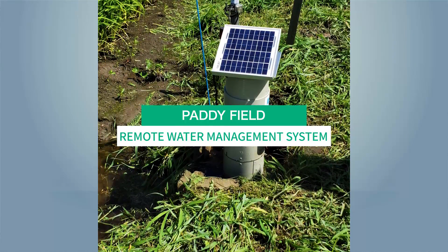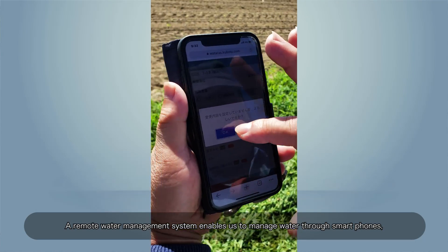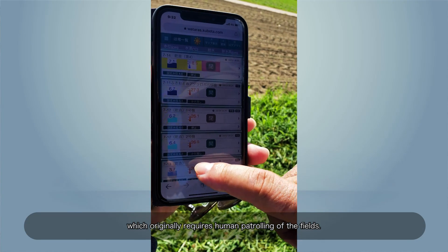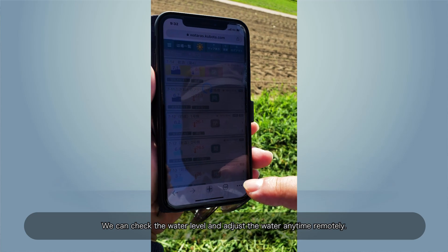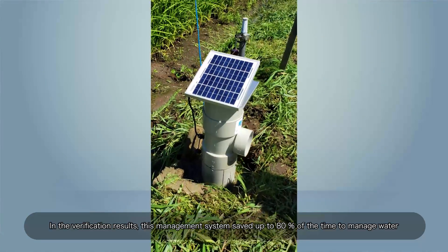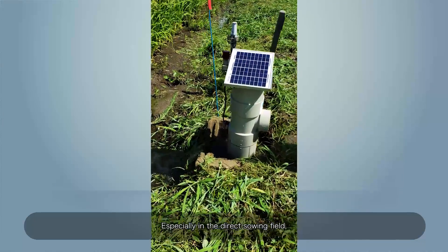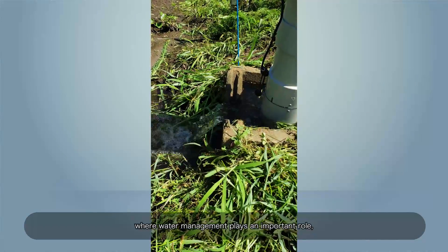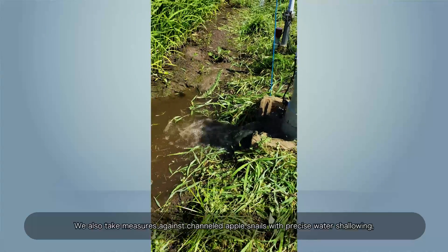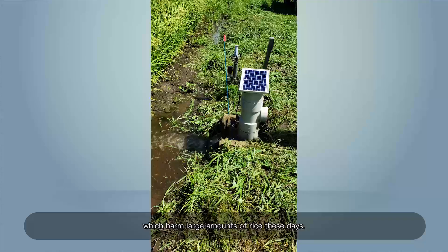A remote water management system called PADIFIELD enables us to manage water through smartphones, which originally required human patrolling of the fields. We can check the water level and adjust water anytime remotely. In verification results, this system saved up to 80% of the time needed to manage water in the early growth of rice. Especially in the direct sowing field, where water management plays an important role, rice plants grow well with precise water management. We also take measures against channeled apple snails with precise water shallowing, which harm large amounts of rice these days.